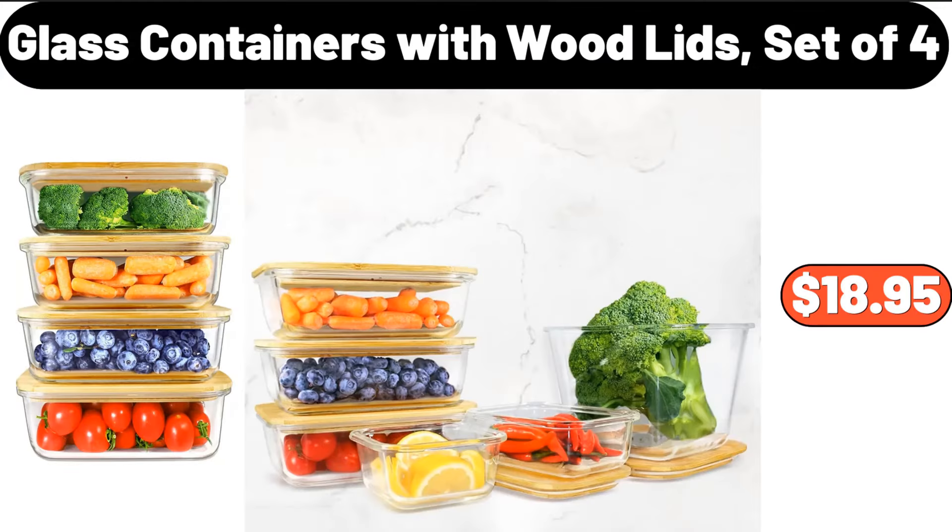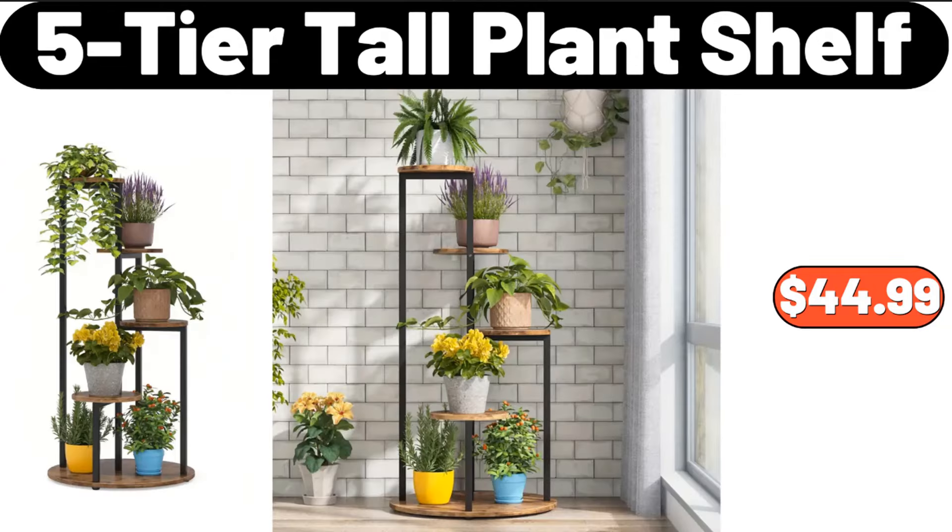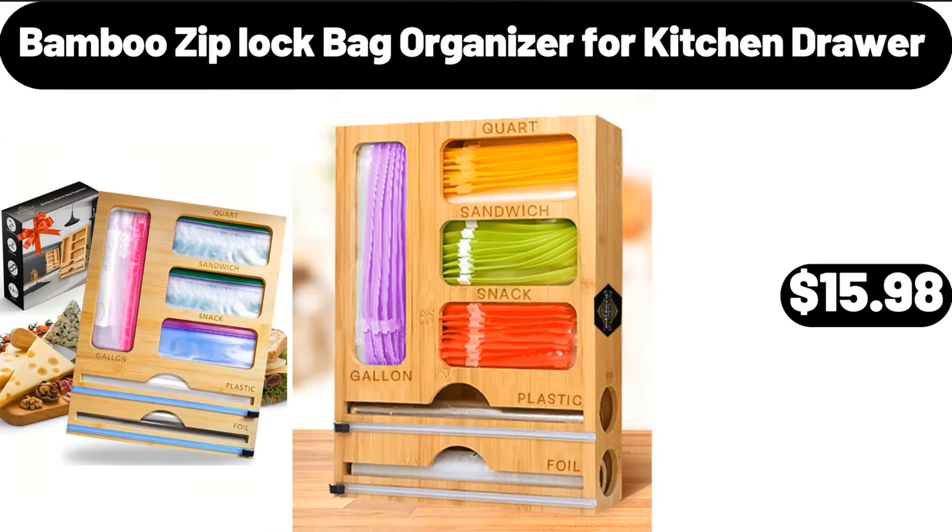Glass containers with wood lids, set of 4, $18.95. Five-tier tall plant shelf, $44.99. Bamboo Ziploc bag organizer for kitchen drawer, $15.98.